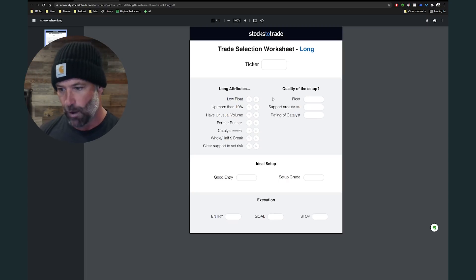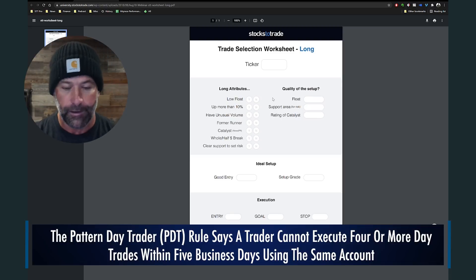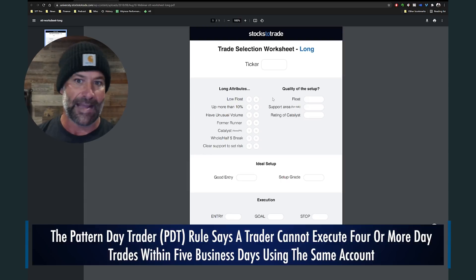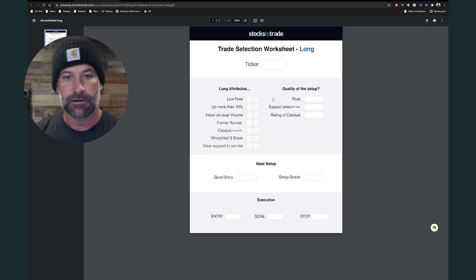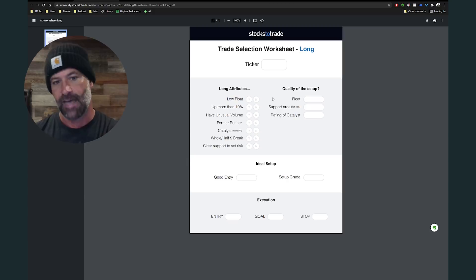I know many of you are struggling with — hey, there's ten runners today, which one do I pick — especially if you have a small account and you're under the PDT. You can't trade everything; you've got to pick that one. If you're under the PDT, best case scenario, it's one stock. Especially if you can only make three day trades in a rolling five-day period, you have to be selective. You're basically trading every other day to keep from using up all three of your day trades.